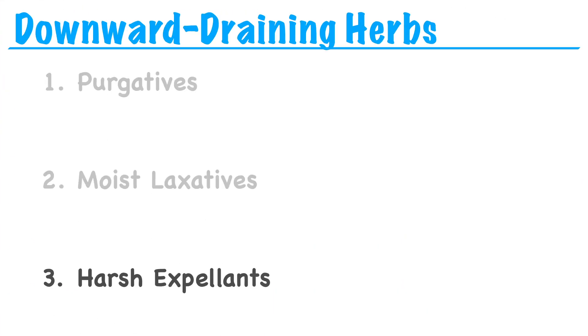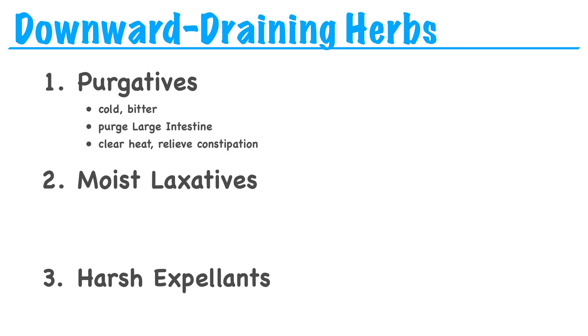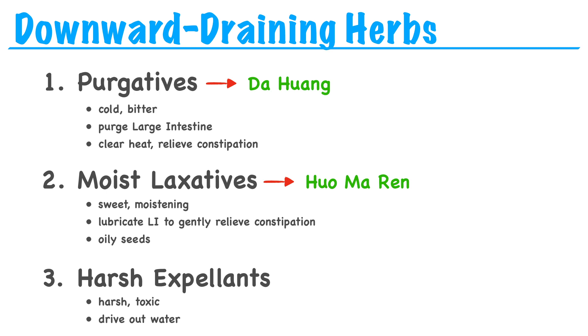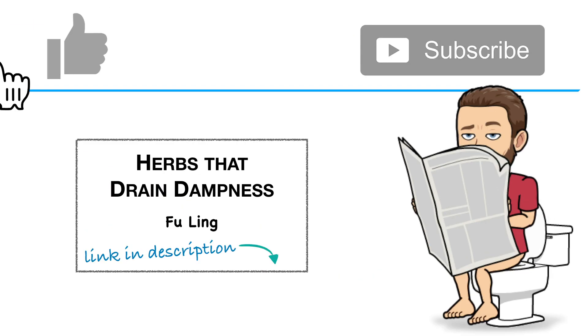That's our category of downward-draining herbs. To summarize: purgatives tend to be cold and bitter — they purge the large intestine to clear heat and relieve constipation; the one we learned was da huang. Moist laxatives are sweet and moistening — they lubricate the large intestine to gently relieve constipation; they tend to be oily seeds like huo ma ren, cannabis semen. Harsh expellants are harsh, toxic herbs that drive out water accumulation through the large intestine; the one we learned was gansui. Thanks and see you next time.